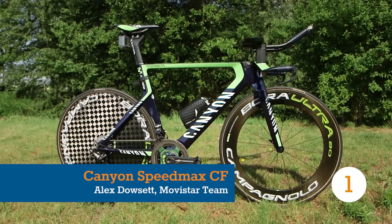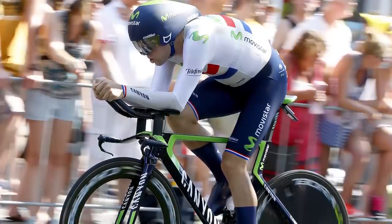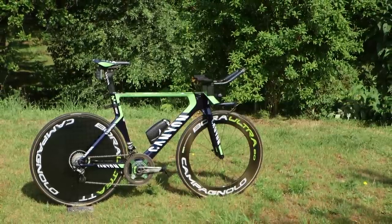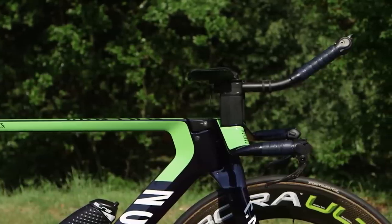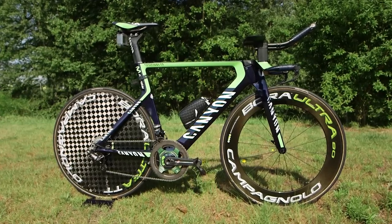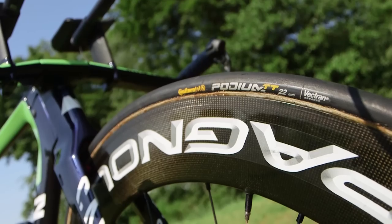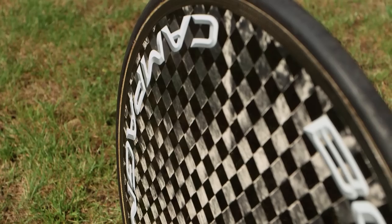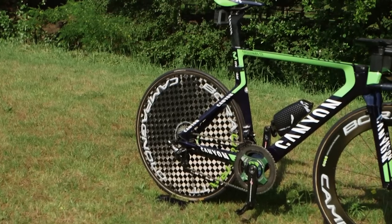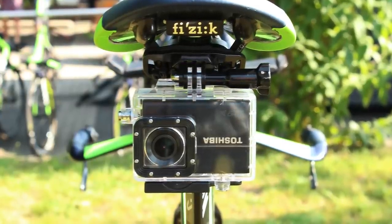As current British TT champ and only recently ex-world hour record holder, Alex Dowsett is no stranger to Canyon's top of the tree Speedmax CF. The bike's undeniable visual appeal is arrived via sleek cable routing and the oddly satisfying straight parallel lines of the top tube to chainstay, seat tube to forks, and the seat stays to down tube. Dowsett's ride is tricked out with Campy's Super Record EPS, Bora Ultra 80 front, and TT full carbon disc rear.